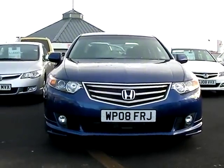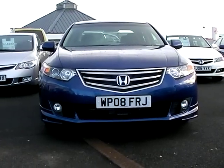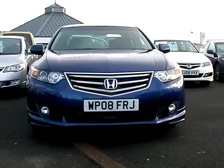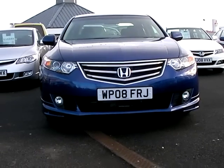Hi, it's Andrew here at Phoenix Honda in Linwood, and I want to talk to you about this Honda Accord ESGT model. It's in cobalt blue and this particular car is a 2.2 turbo diesel engine, 150 horsepower, fantastic performance and also great fuel economy.